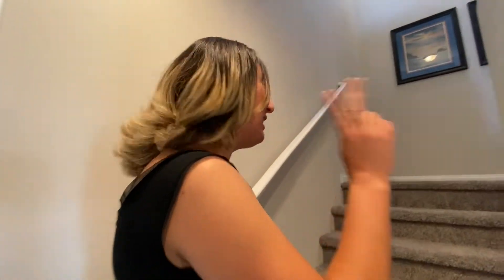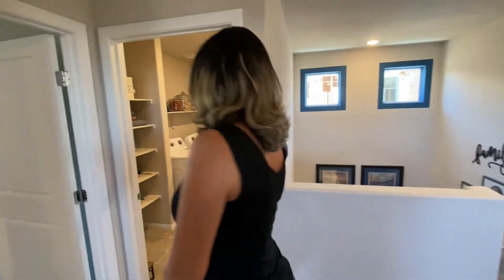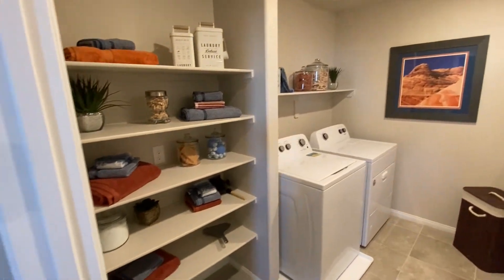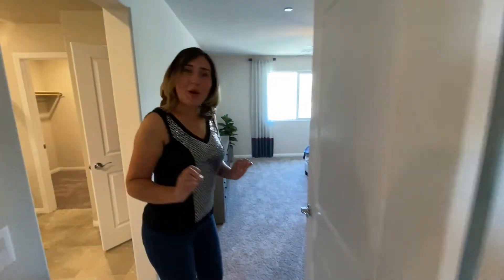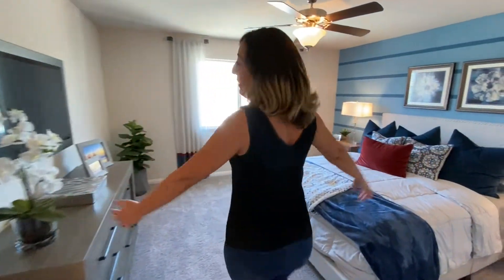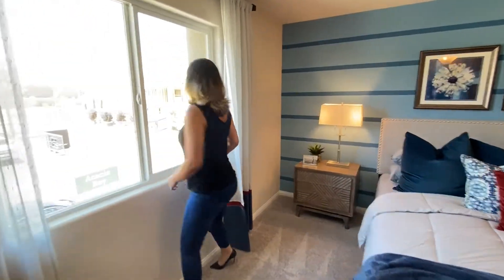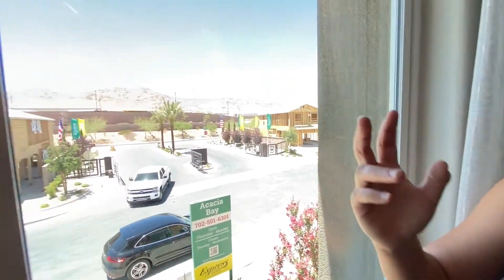And let's go to the second floor. Upstairs there is the laundry room. Right next to it there is this beautiful master bedroom. It comes with this beautiful window — from this location, you can see a mountain.